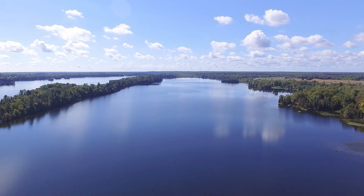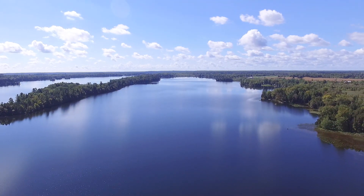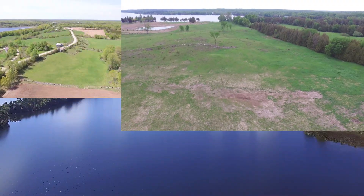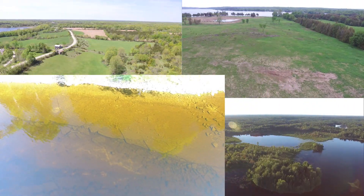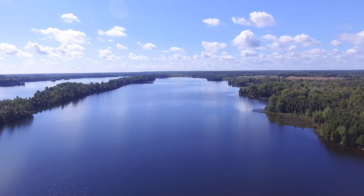Okay, there you have it — five cool geographical features found around Beaver Lake, Ontario, Canada: Eskers, Kames, Kettle Lakes, Shale Plateaus, and the fault line. Did someone mention Eskers?